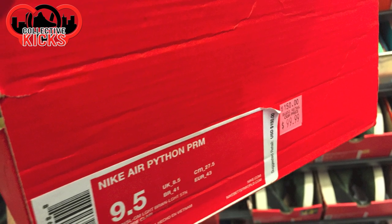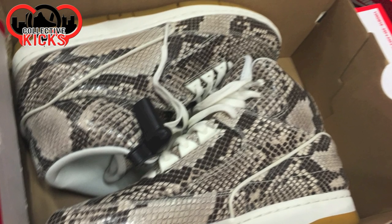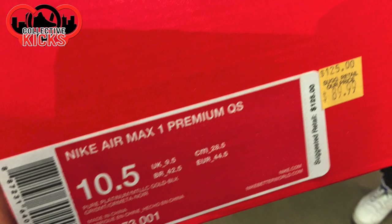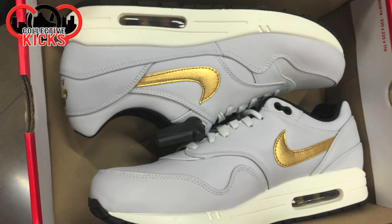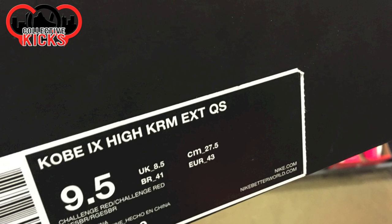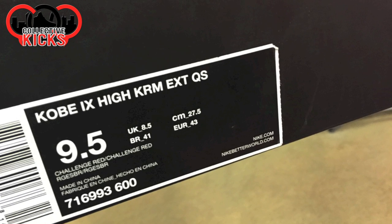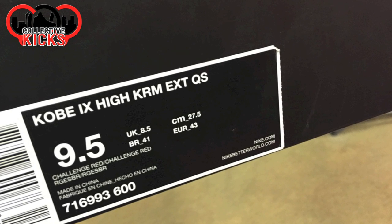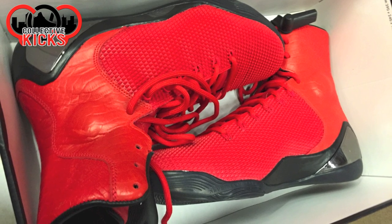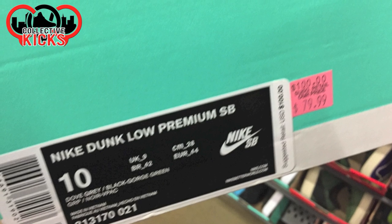Some Nike Dunks there. And then these are the ones that I actually picked up — I'll have a full review on these. The Pythons — amazing quality for $80.00, which is what I got those for on the hash wall. Some Quickstrike Air Max 1s again — nice colorway on those. And the Kobe 9 KRM EXTs. Check these out — they actually had quite a few colorways and models of these.